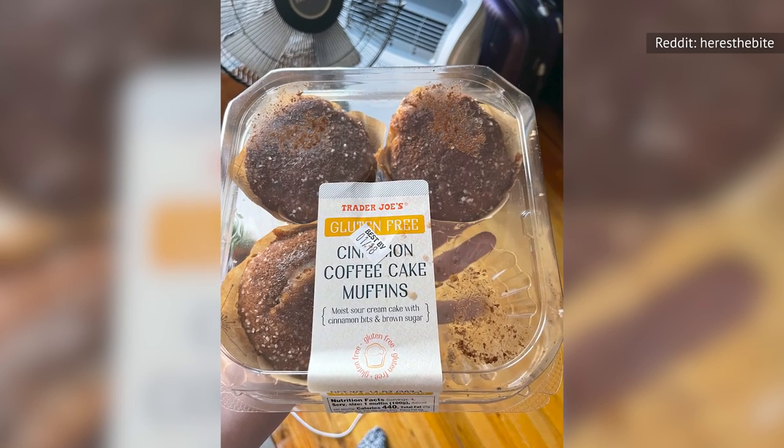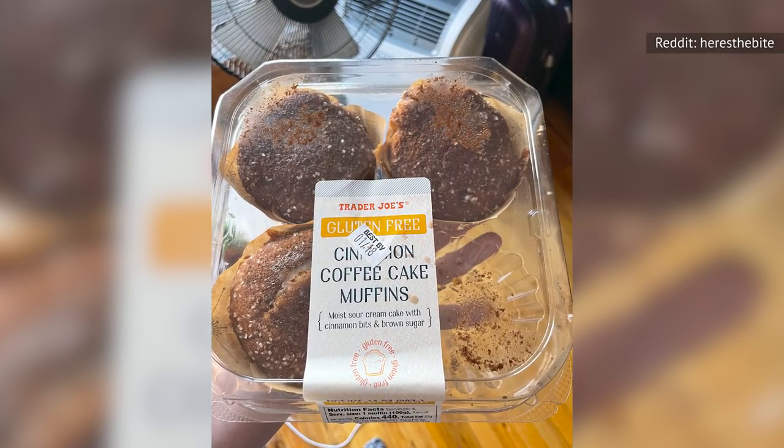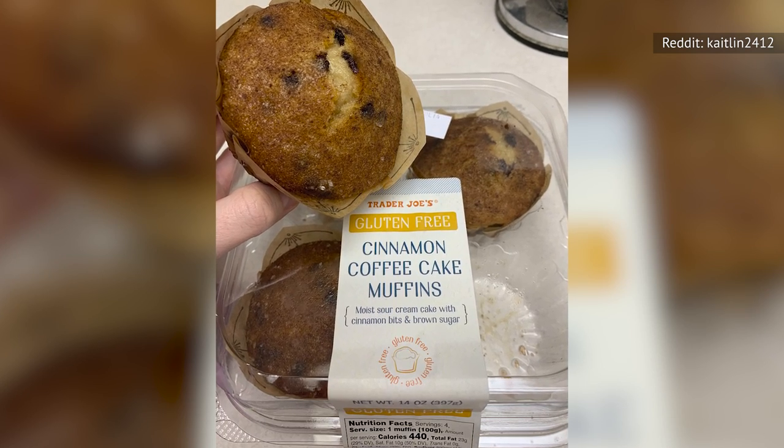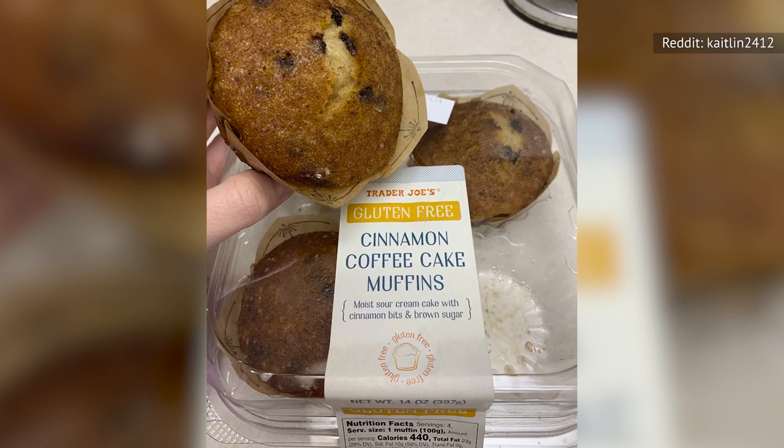That sentiment was echoed in roughly a dozen other reviews by people with celiac disease or gluten intolerance who almost universally said that these cake muffins were delicious, but made them painfully ill.